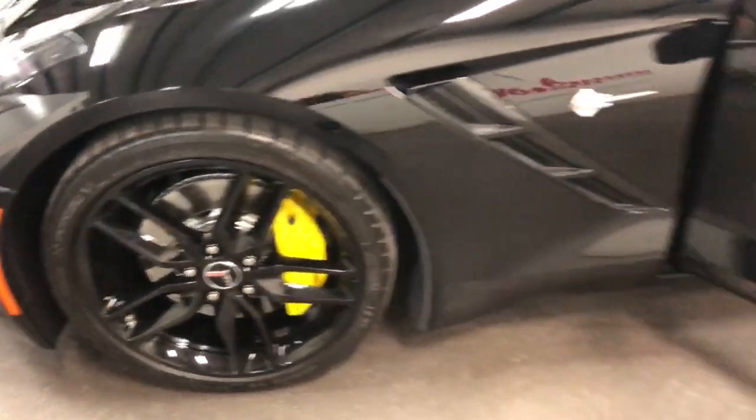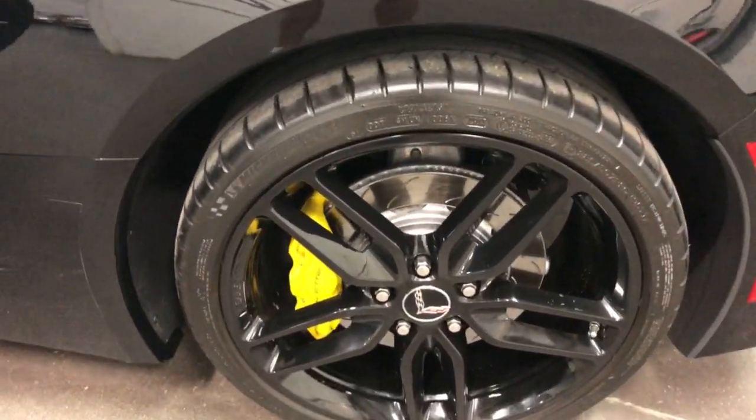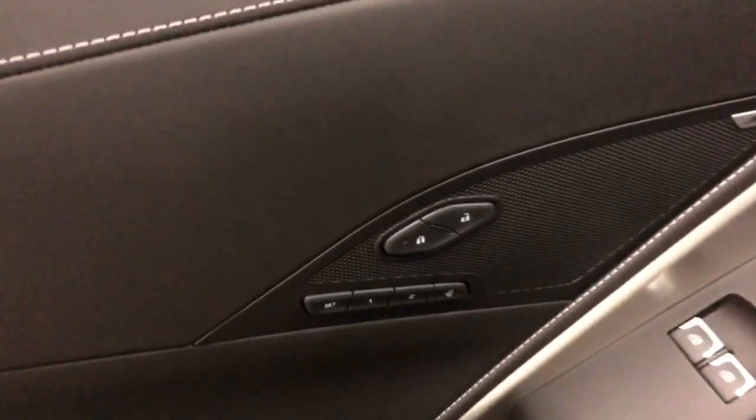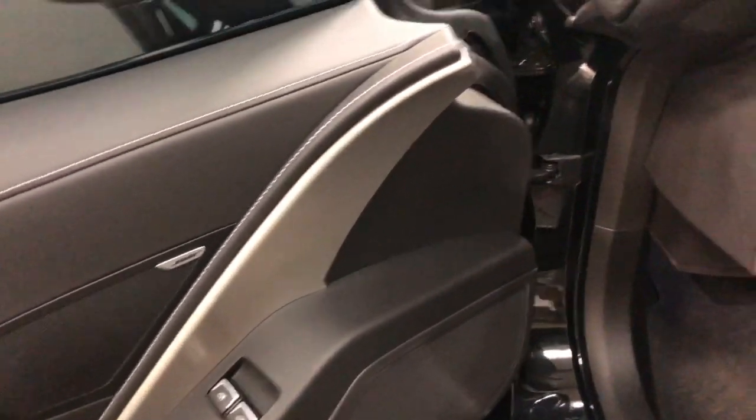Isn't that gorgeous? Look at that. And there's the other one, the last wheel — looks fabulous, doesn't it? On the driver's door, we've got driver memory package, power windows, power locks, and Bose sound system.